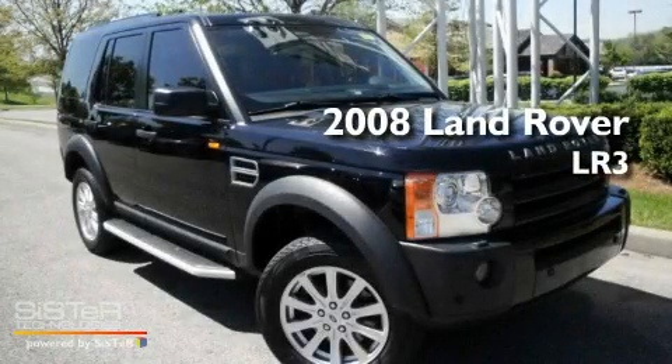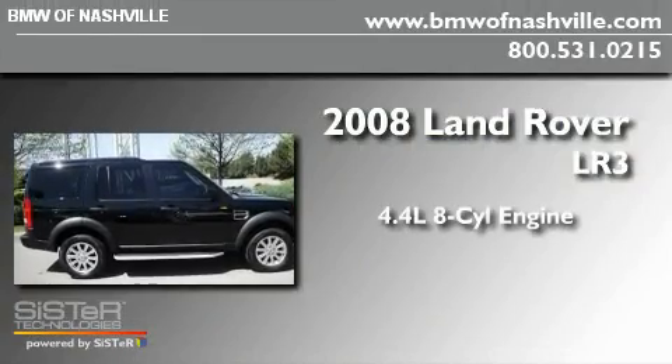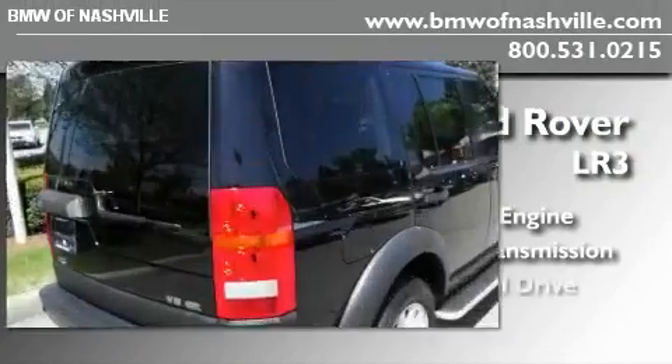This is a 2008 Land Rover LR3 that features a 4.4-liter, 8-cylinder engine, an automatic transmission and four-wheel drive.